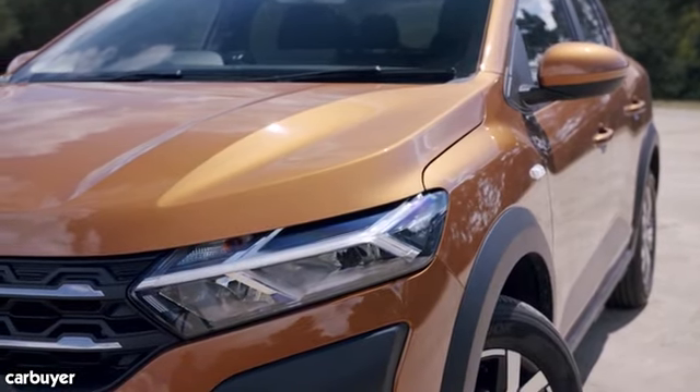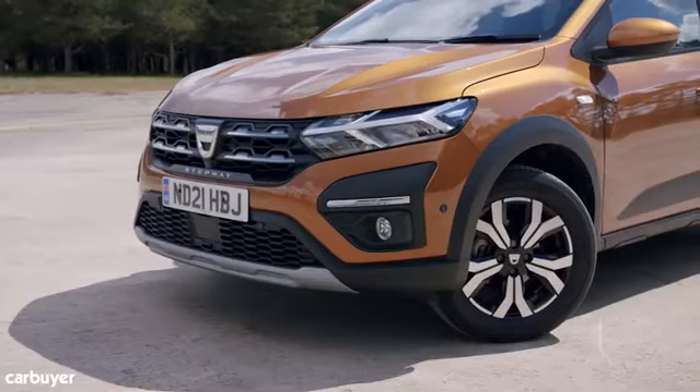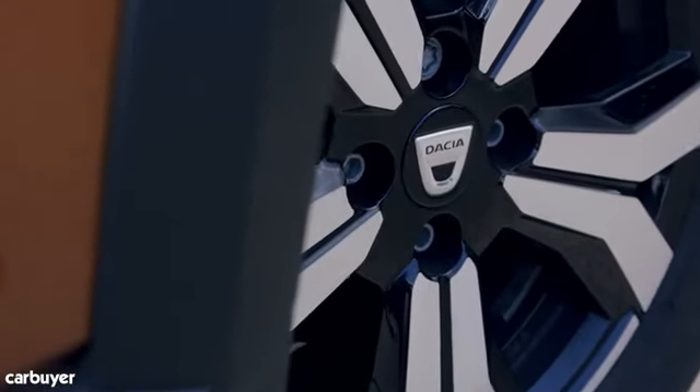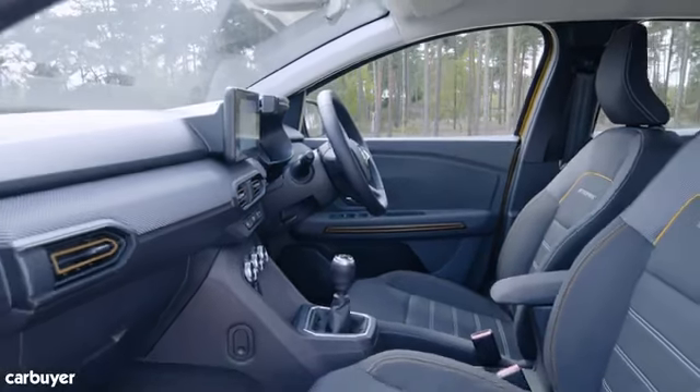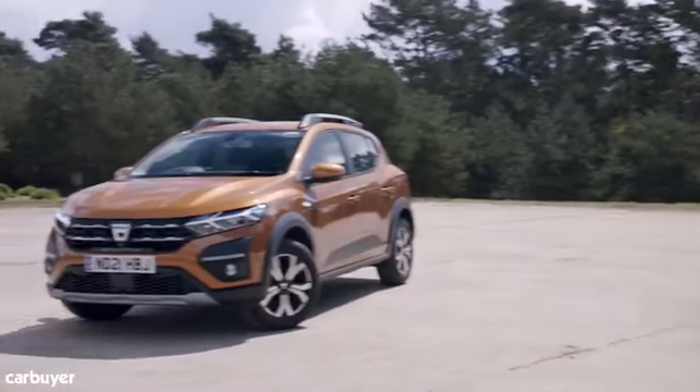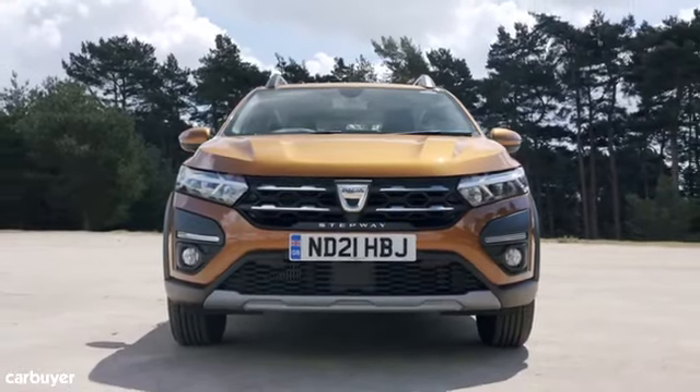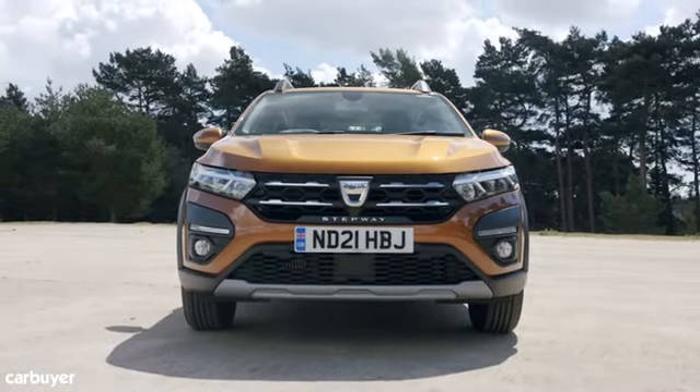The Prestige model, which is the spec of our car, is the range-topper and the only Sandero to feature alloy wheels, an electronic handbrake, and climate control. It still starts at just under £14,000. The only options for the Sandero are a full-size spare wheel and metallic paint.